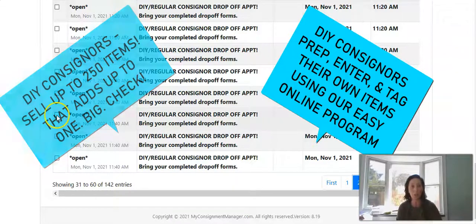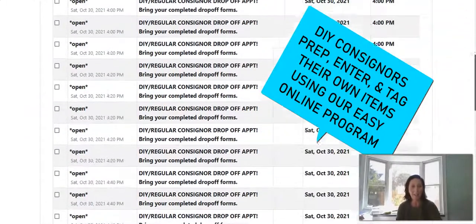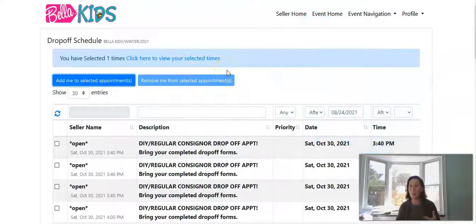These DIY regular consigner drop-off appointments start the week of the sale. Scroll down to look at all the different pages to see what works with your schedule. We have morning, afternoon, and dinnertime appointments to meet your needs. Once you pick one that looks good for you, click the checkbox and then click 'Add me to the selected appointment.' We will send you an automated reminder saying you've picked this appointment, with a button if you want to change it.